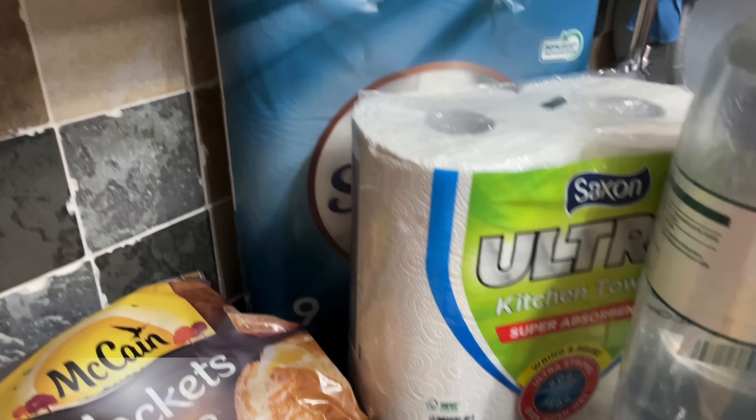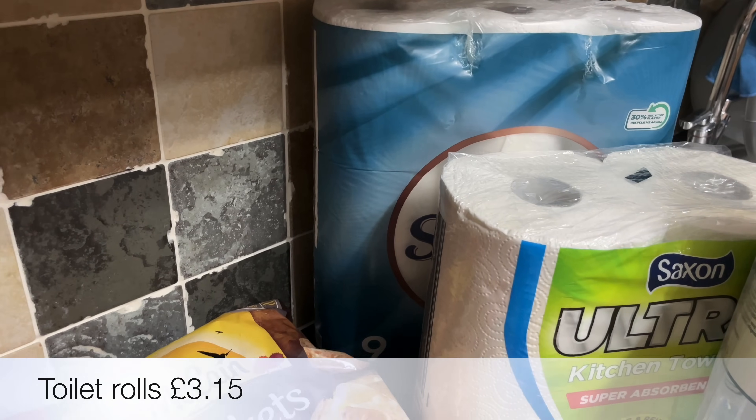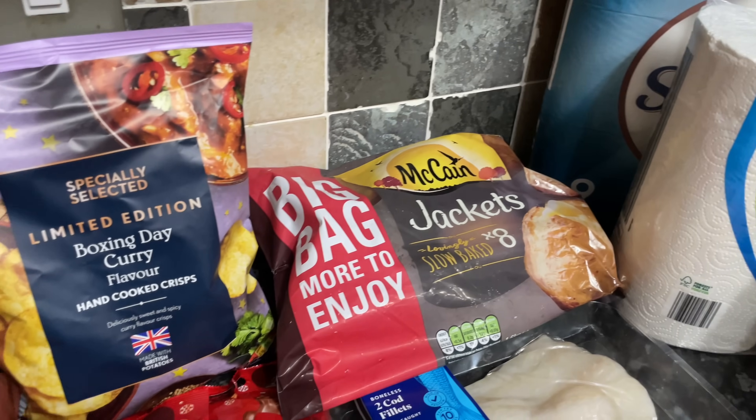Then a four-pack of sparkling water, a pack of kitchen towel, and some louros as well. That's everything we got between Aldi, Tesco, and the butcher this week.